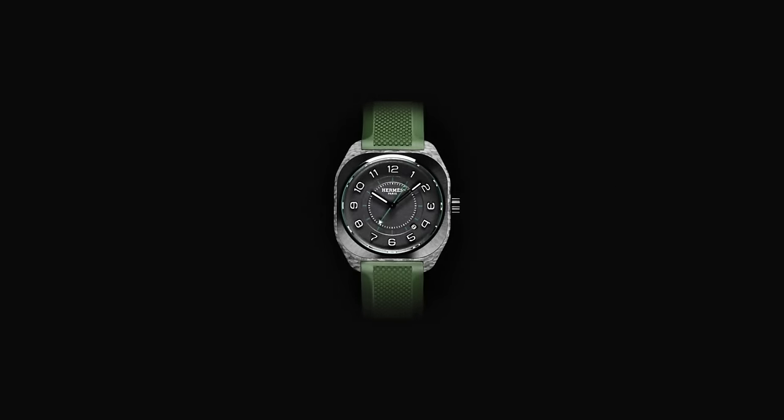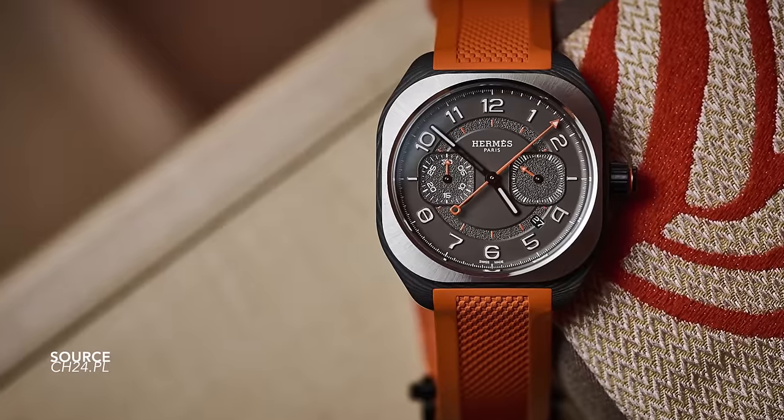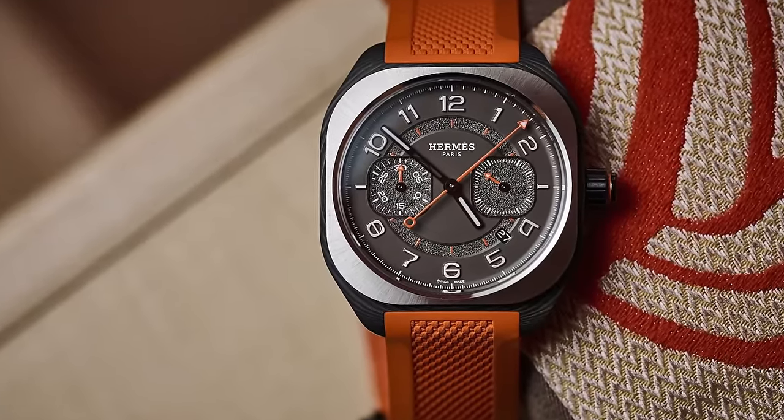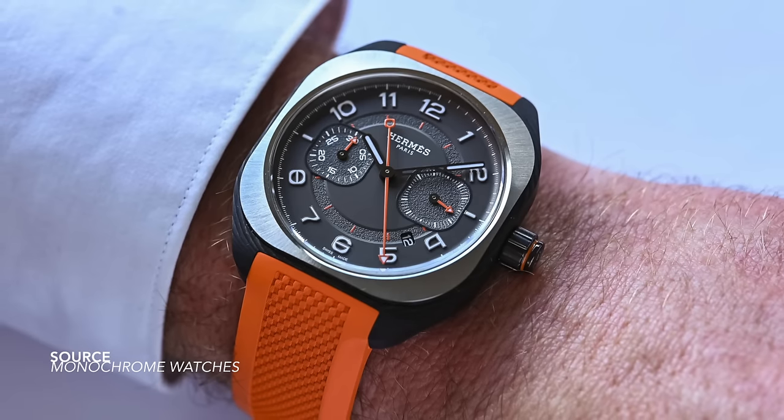The Omega H08 mono-pusher chronograph — after the success of the H08, this feels like a natural progression and it's a really good-looking watch. Yes, we could call it a fashion watch, but it offers a lot more than that: an entirely unique design, unique numeral typeface, great choice of orange spot colors, compact in appearance with the sub-dials and mono-pusher — all the more functional for it.